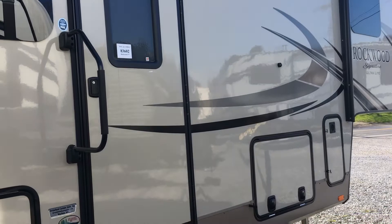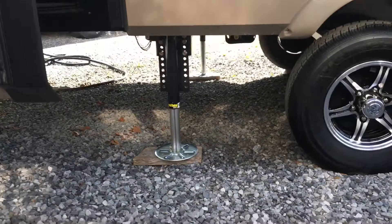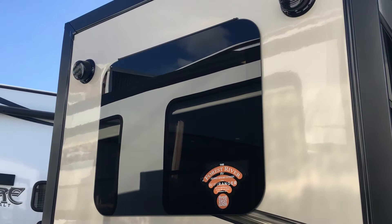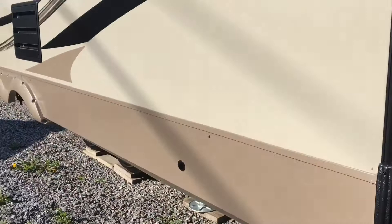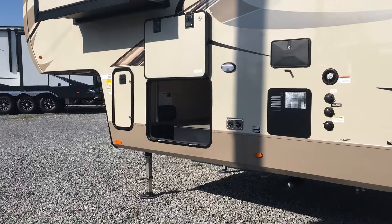Dexter Torflex axles, aluminum wheels, and a four-point auto level — self-leveling with two rear leveling points and two front landing jacks. Outside speakers on this slide. The frameless windows with dark tint give a really automotive look to the exterior. At the back there's a ladder and a spare tire carrier. 50-amp service and two air conditioners. The Signature Series has a heavy gel coat and a colored exterior — with the graphics, wheels, windows, and gel gloss it's a really attractive exterior.